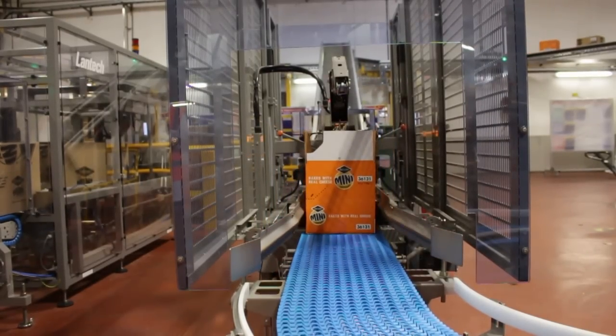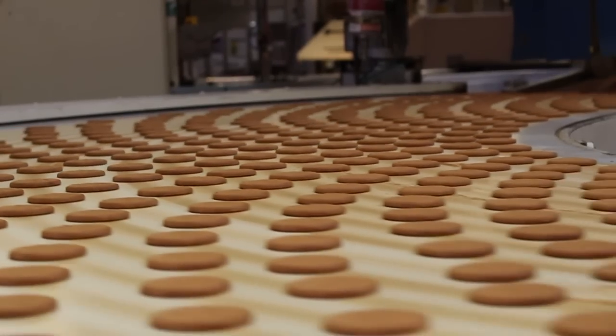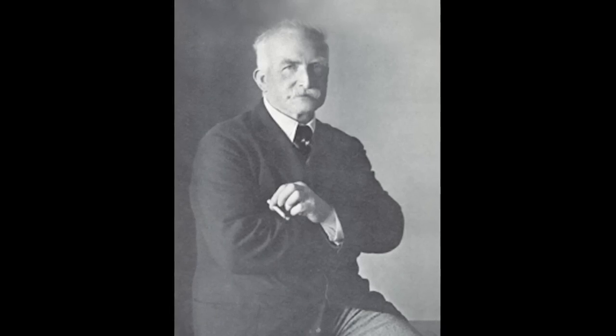But whereas the production process has changed, the biscuit's secret recipe hasn't. A biscuit on the production line today tastes much like the original biscuit designed by Sir Alexander Grant in 1892.